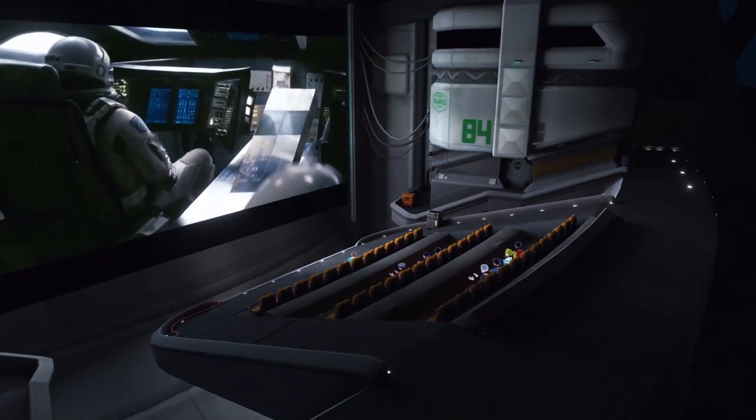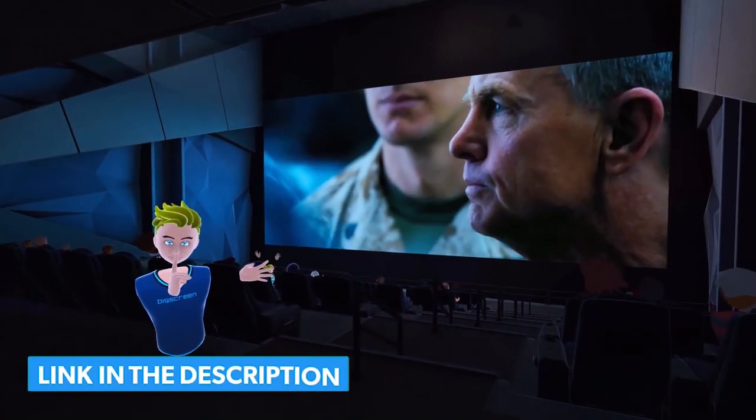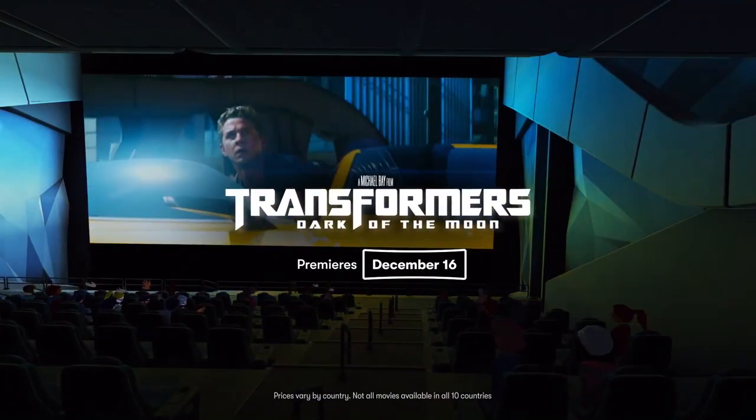If you want to learn how to use BigScreen — how to move around, change rooms, and all those kind of things, as well as create your own private room — there's a link in the description below. Stick around because at the end of the video I'm going to give you my final thoughts on my experience watching movies in VR using BigScreen.